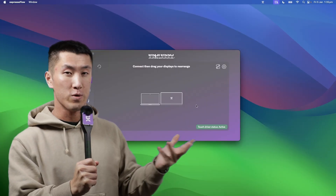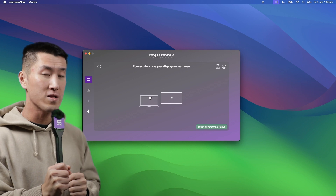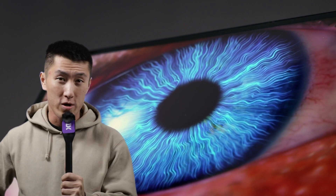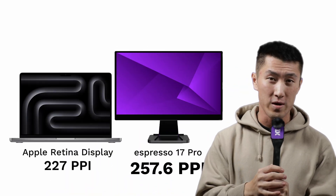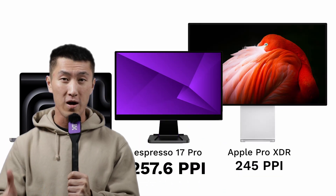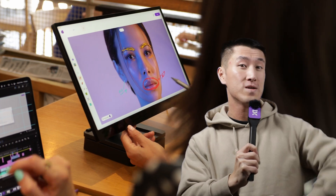With our in-house designed Espresso Flow app, you can unlock next-level productivity and interactivity in your existing workflow. With 4K resolution and pixel density that beats that of the Mac Retina displays, over 1 billion colors and 100% DCI-P3 color gamut, you can be sure to take on any demanding task with complete confidence.